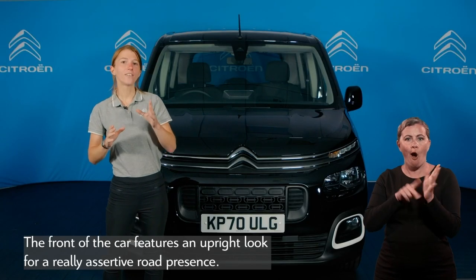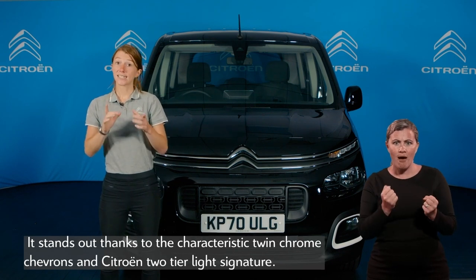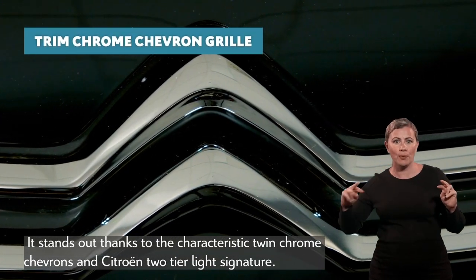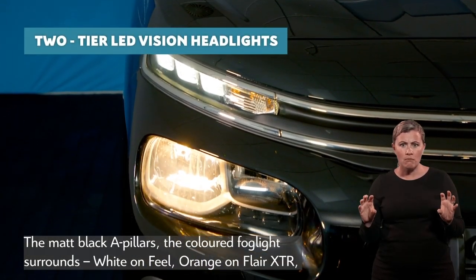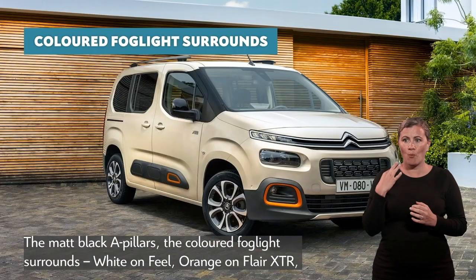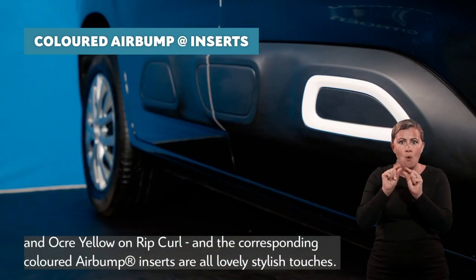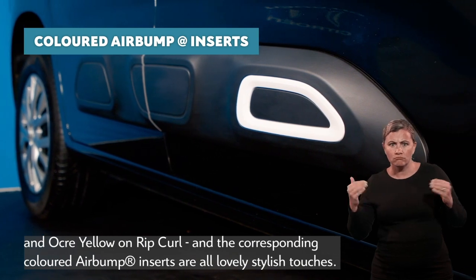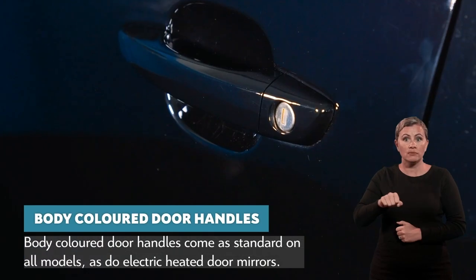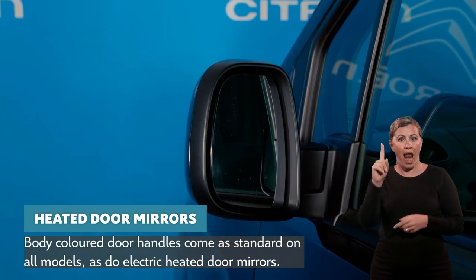The front of the car features an upright look for a really assertive road presence. It stands out thanks to the characteristic twin chrome chevrons and Citroën two-tier light signature. The matte black A-pillars, the coloured fog light surrounds — white on Feel, orange on Flare XTR, and ochre yellow on Rip Curl — and the corresponding coloured air bump inserts are all lovely stylish touches. Body-coloured door handles and electric heated door mirrors come as standard on all models.